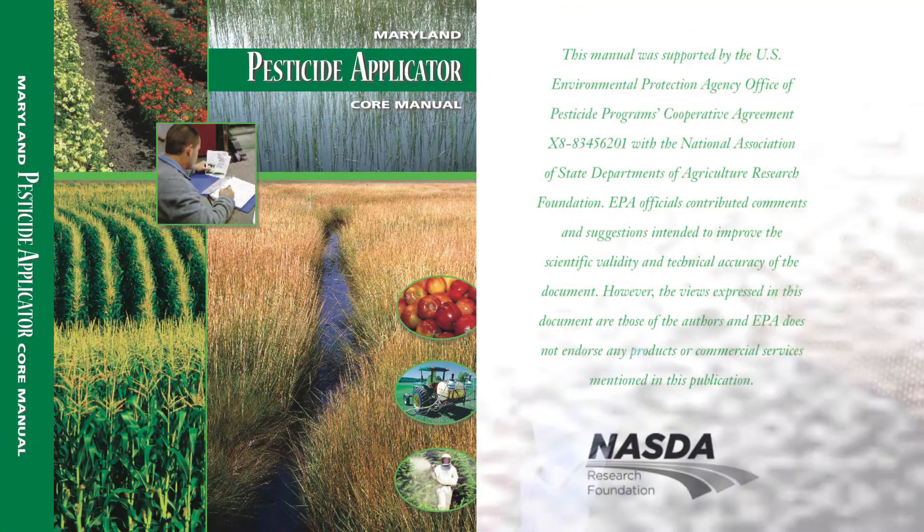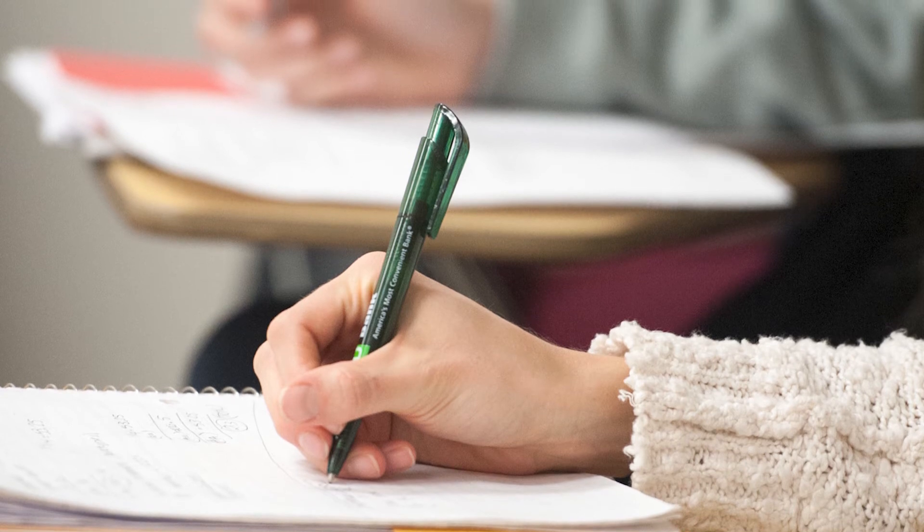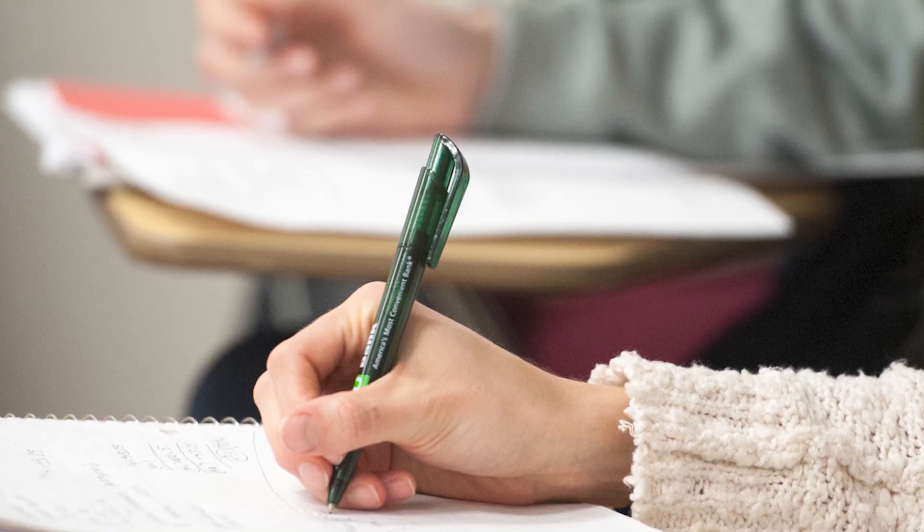One other thing that's very important when using any pesticide is to be trained in the use of those products. We want to be trained as a private pesticide applicator. Private pesticide applicators study the core manual material put out by the state. It's also part of the national core manual program, and it will prepare you for an examination so that you can become a private certified applicator. Extension offices will typically do the training for free.